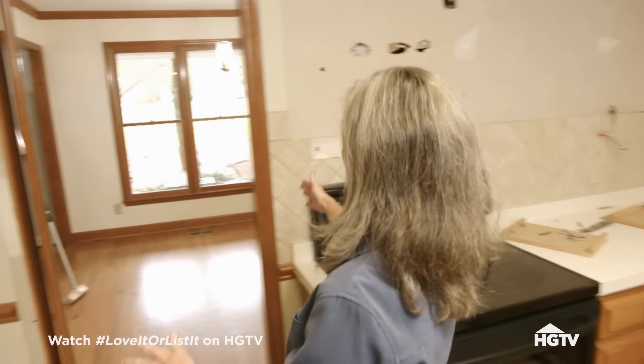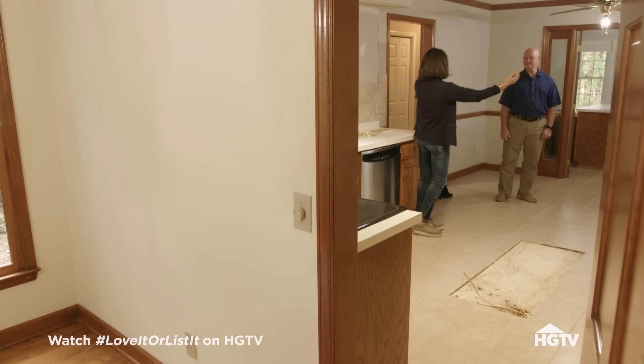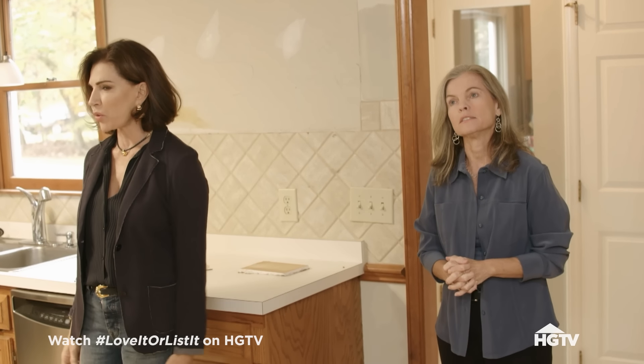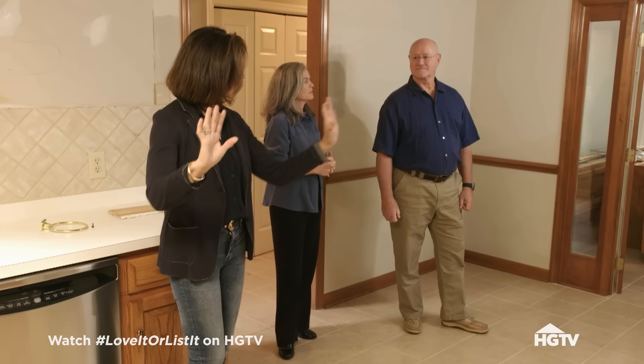I would say just take down the left side of it — maybe from this part over. I think that's good enough. Take out that piece of the wall and open it up some, but not too much. I don't think the whole wall needs to come out. So we'll leave that one up with your partial opening, but I would love to be able to take that wall down into your sunroom. You're shaking your head — no. I don't want to take down that wall.